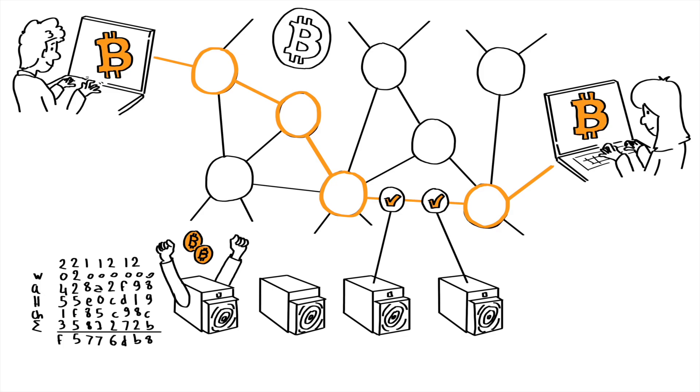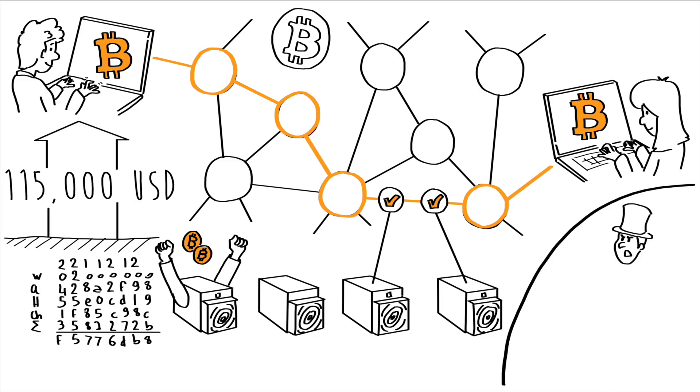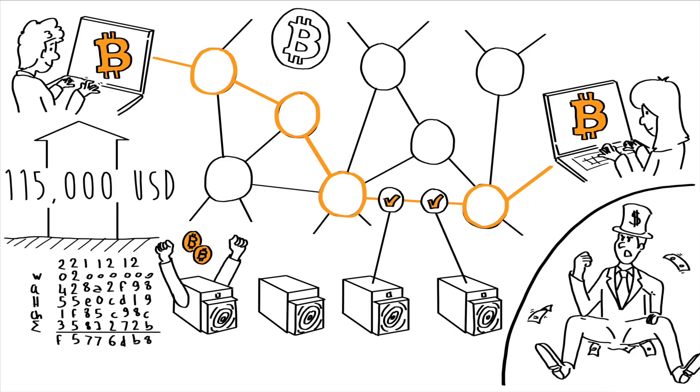As of recording this video, one bitcoin trades around 115,000 US dollars. Because it uses a lot of electricity and is limited in number — there can be only 21 million of them — Bitcoin has a floor price. It is deflationary by design and stands as an alternative to the current monopolistic and inflationary monetary system.